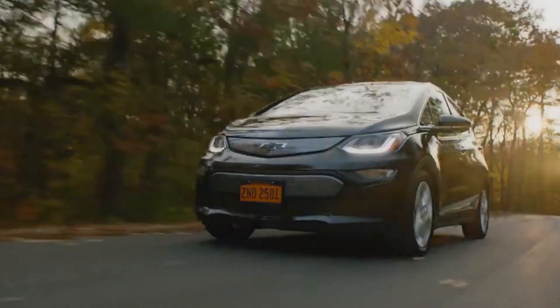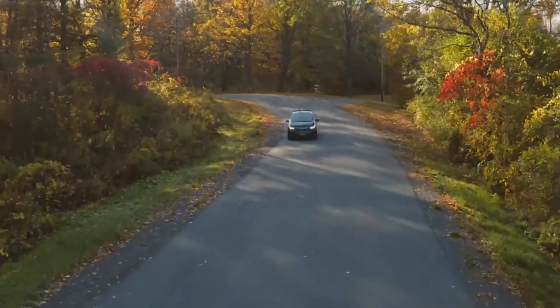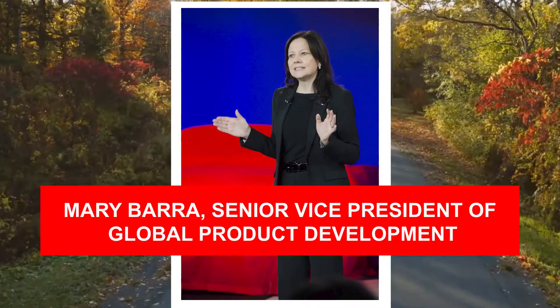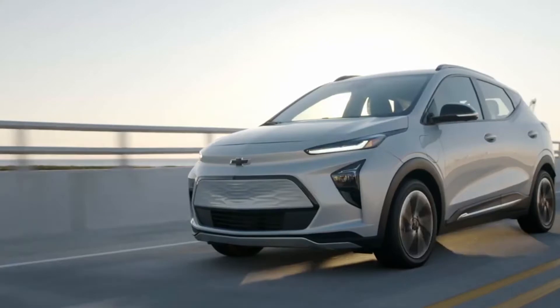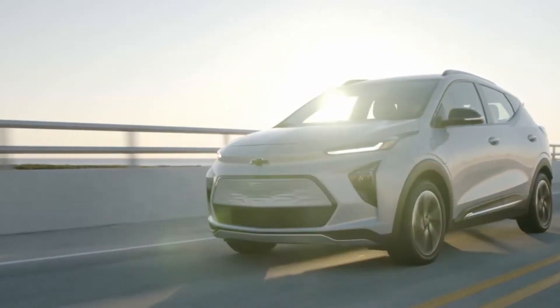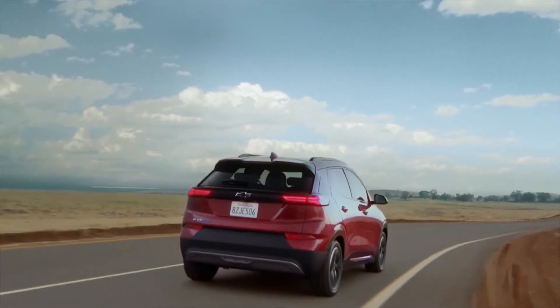Did you know 'Find New Roads' wasn't always Chevrolet's slogan? It was adopted in 2013. The previous slogan was 'Chevy runs deep.' According to Mary Barra, Senior Vice President of Global Production and Development, 'Find New Roads' is Chevrolet's new motto, which embraces the spirit of inventiveness that has been in our DNA since the beginning and will continue to govern every part of our company moving ahead.